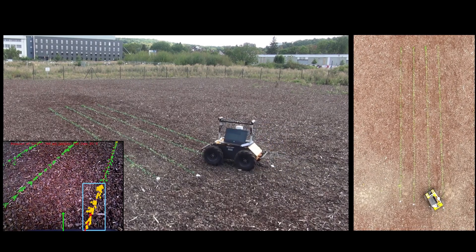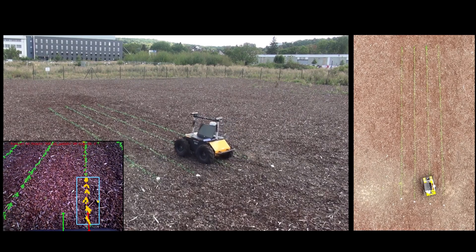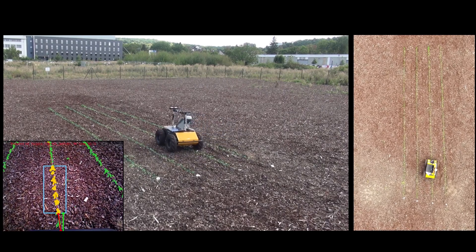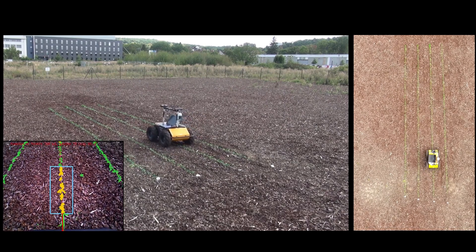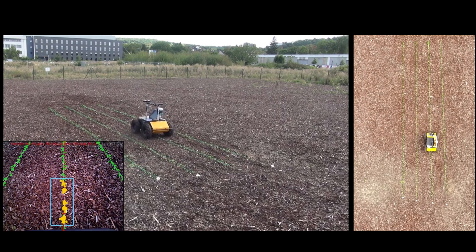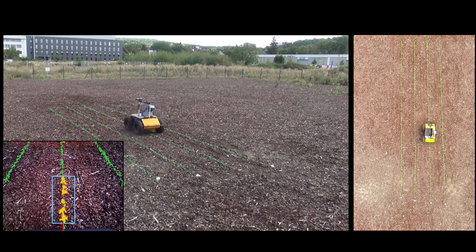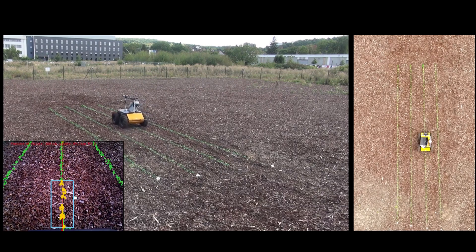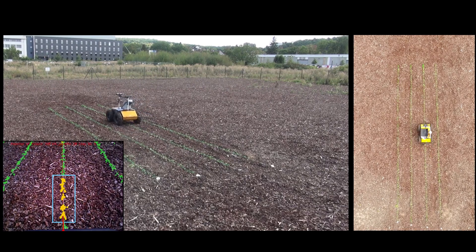We propose a vision-based navigation framework specialized for crop row fields, which exploits the regular crop row structure present in the fields and guides the robot through all the crop rows, thereby covering the whole field. Our approach uses images from onboard cameras located in the front and the back of the robot and controls the robot to follow the crop rows accurately.